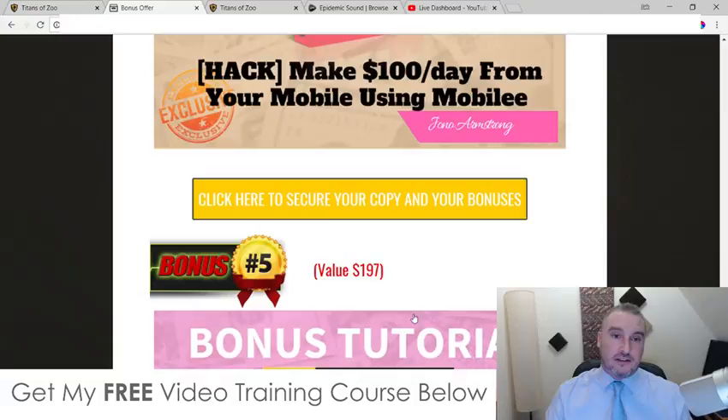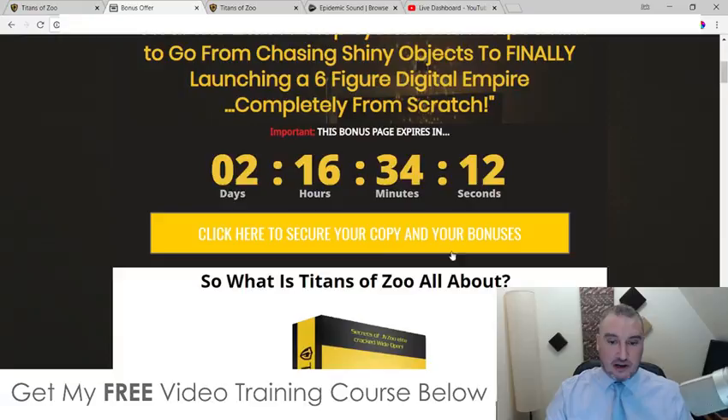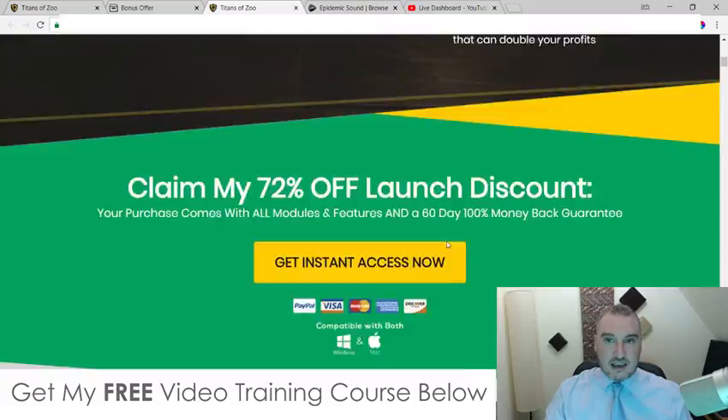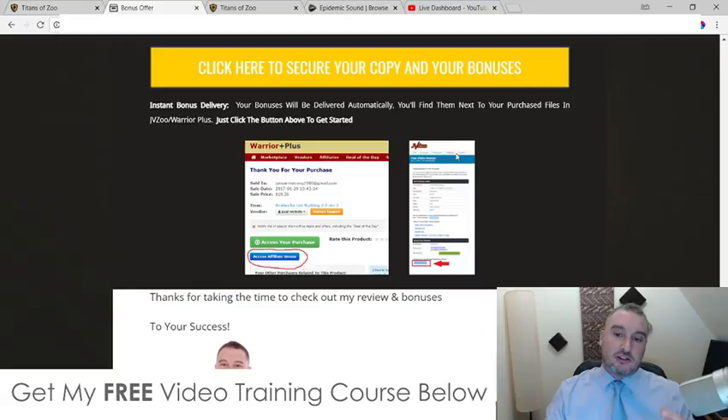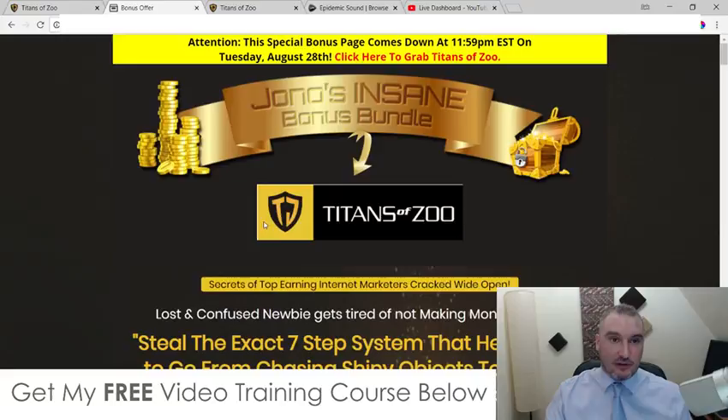All you need to do to get these bonuses 100% free and instantly delivered is: first, click the link down below in the description of this video and come through to the bonus page. Scroll down, click on any of the yellow buttons, which will take you through to the sales page where you can purchase Titans of Zoo. As soon as you've done that, go to your JVZoo account, click on 'Access My Purchases', click on Titans of Zoo, and you'll come through to a receipt page. You'll find a little blue button at the bottom that says 'Bonuses from Jono' — that's where all of these bonuses are going to be waiting for you, 100% free of charge and instantly delivered.